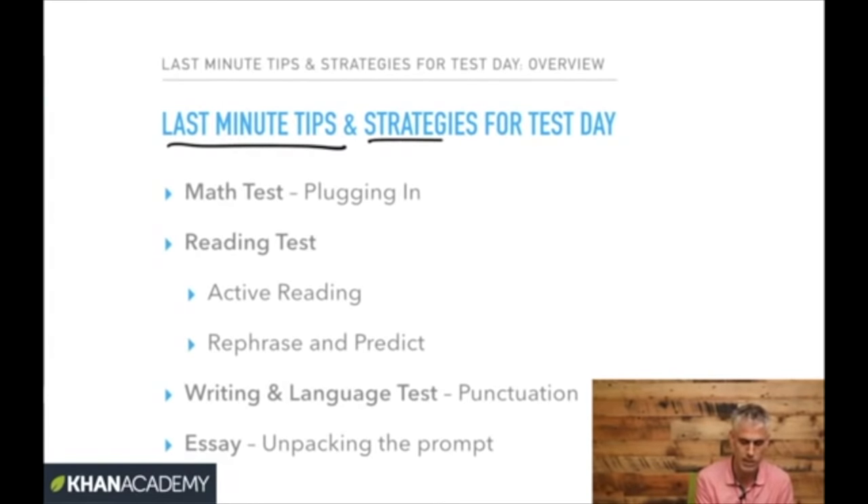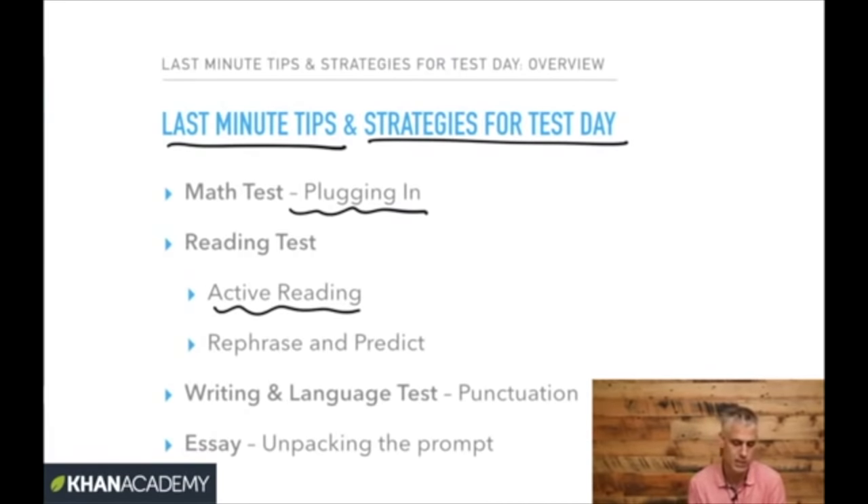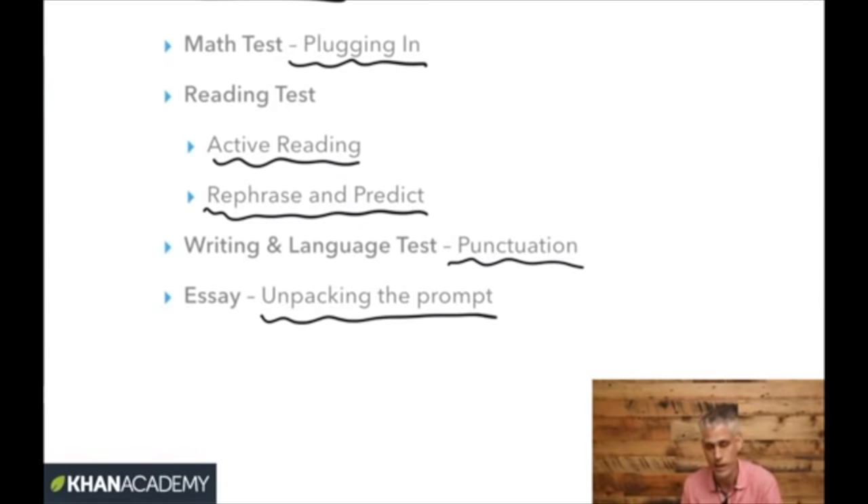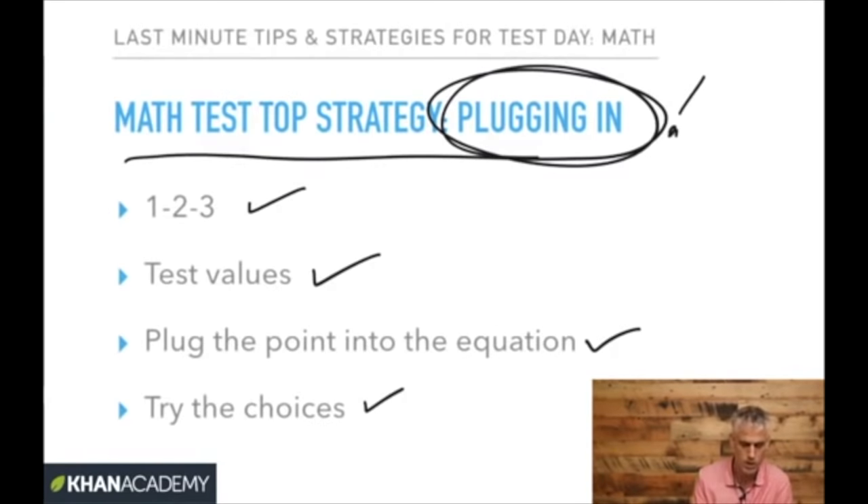Today we're going to go over last-minute tips and strategies for test day. We're going to go over a technique called plugging in for the math test, active reading on the reading test, the importance of rephrasing and predicting on the reading test. We're also going to talk about some writing and language test items — really just about punctuation, as that's all the time we'll have. Then we're going to go over the essay prompt and ways it can help you improve the accuracy of your response and do what the SAT wants you to do.